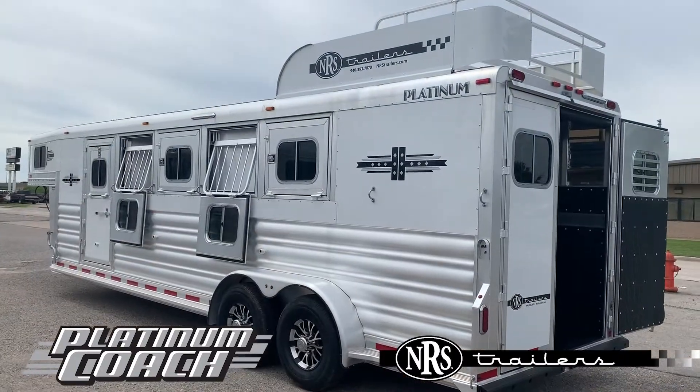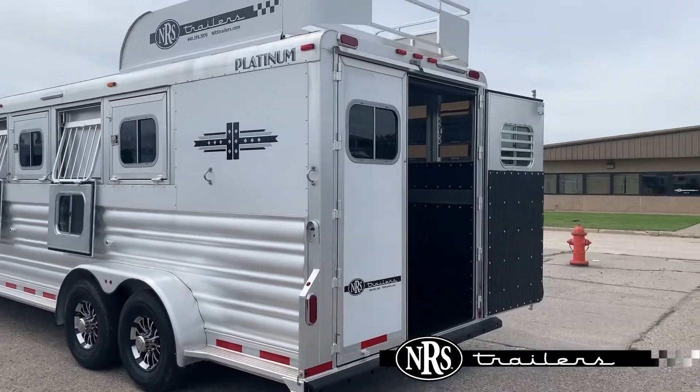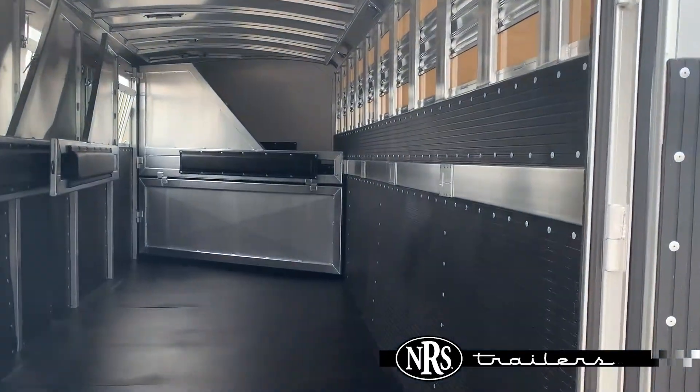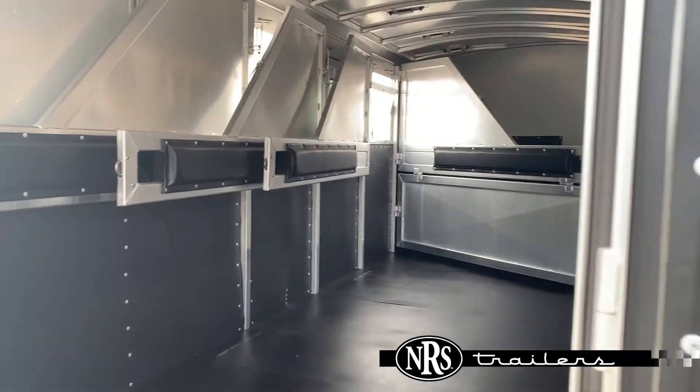On the head side of this Platinum, we've got drop-down windows and an escape door. Walk around to the back, we've got a 60-40 rear split door. Take a look inside here — we've got the kickwalls aligned and a stud divider up on that front panel.